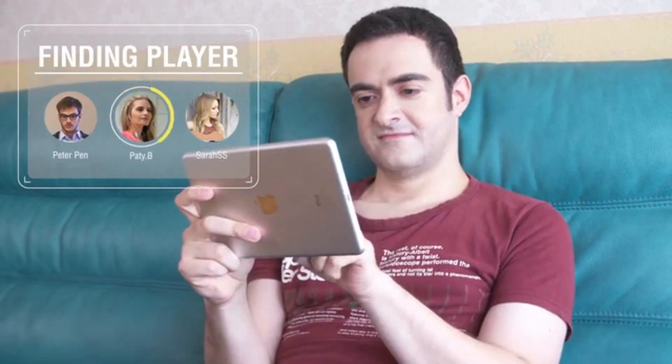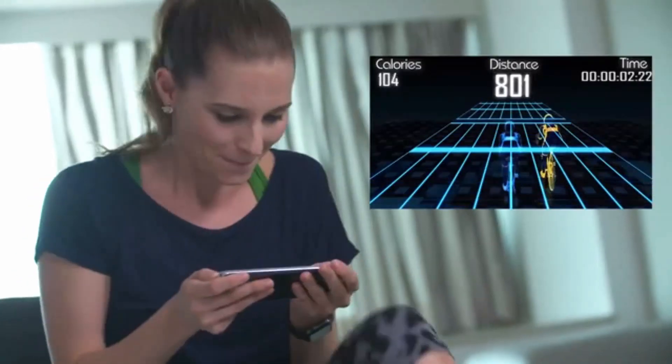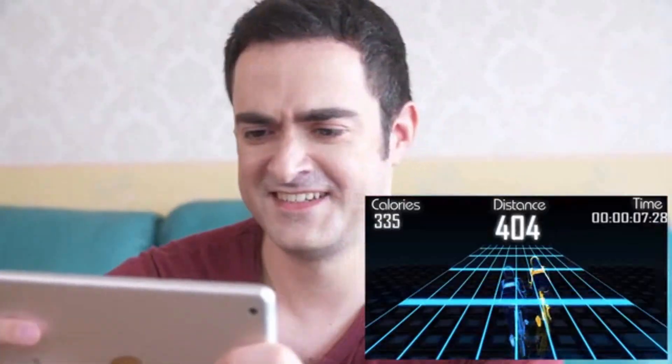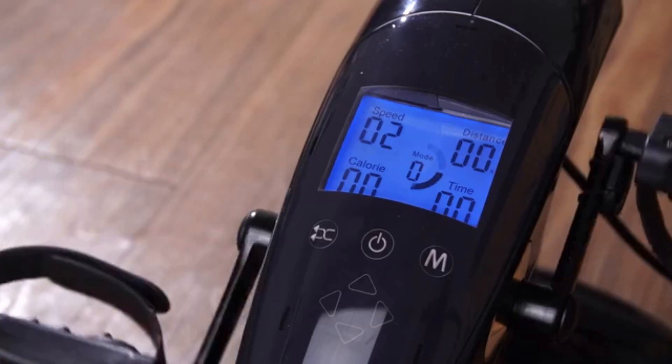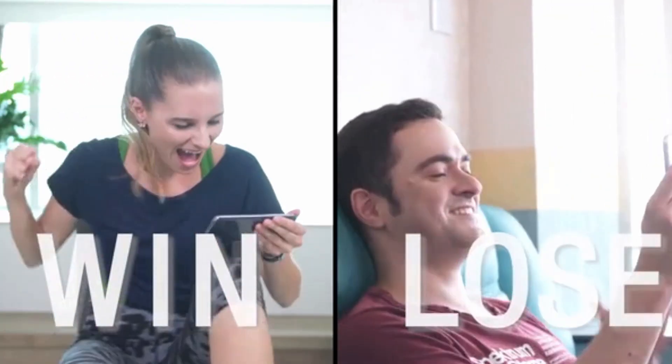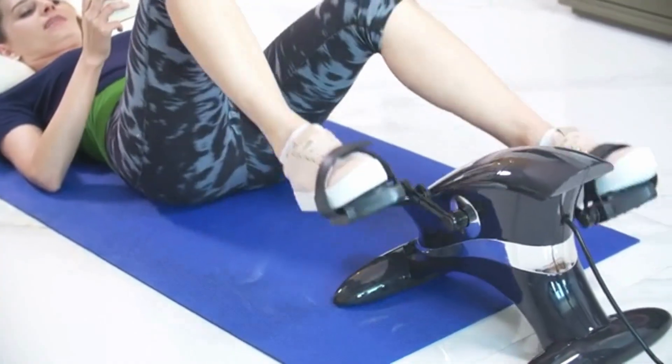Developers also offer two mobile applications that will help you exercise more successfully. The basic version of the app is limited to a clear interface with all the necessary information about the speed and other parameters. The second version of the application is a game, the control of which depends on the speed of the pedal's torsion. The minimum price of this simulator is $256.